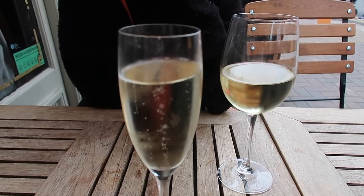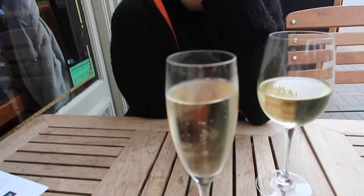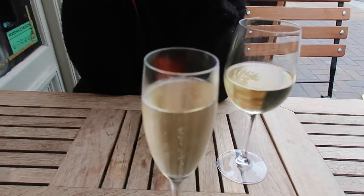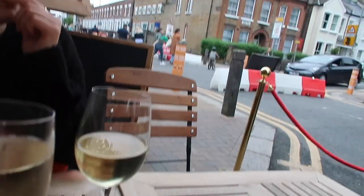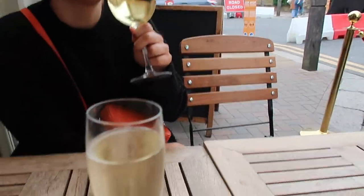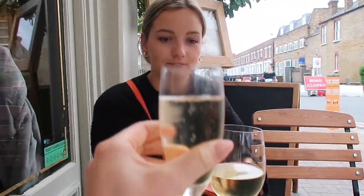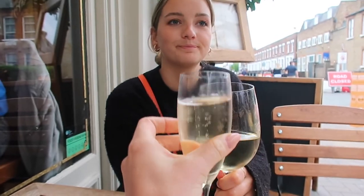Out for a dinner date with Helena - this is Bar Two on Northcote Road. It's our first time here in the evening so we'll take you around with us - we're attending a bar crawl. Cheers, darling - chin chin!